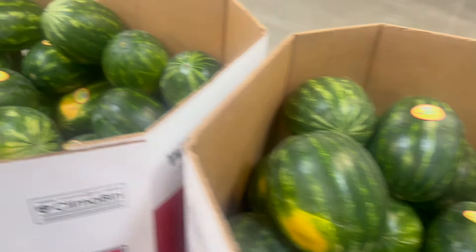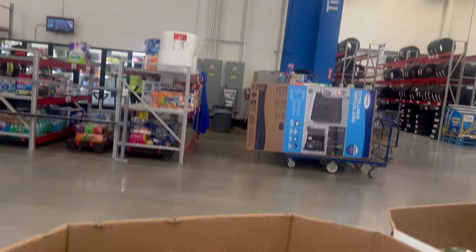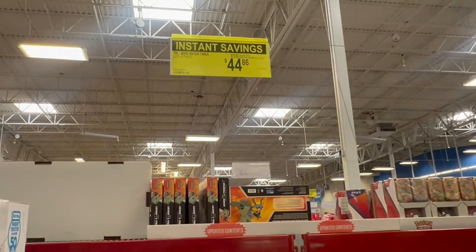We have lots of watermelons. Do we need a watermelon? They're $5.98 — we'll think about it. That is a really good price.